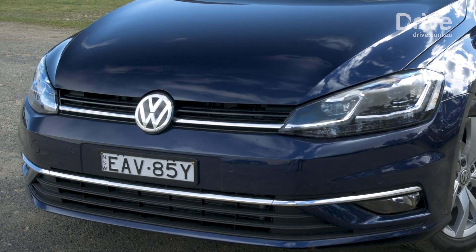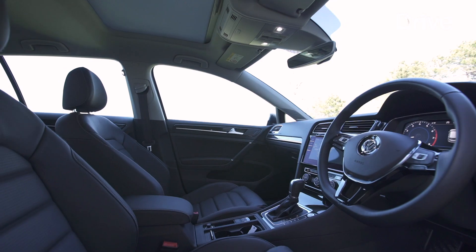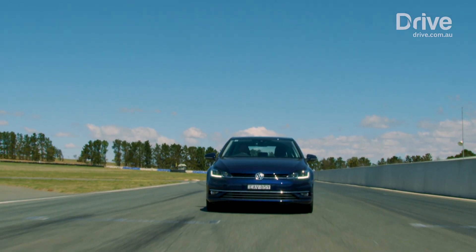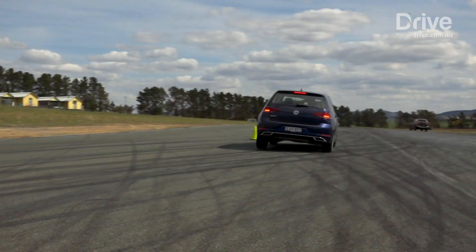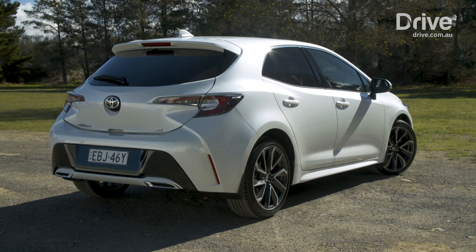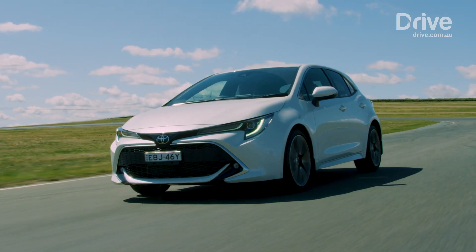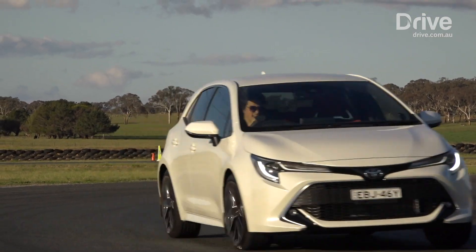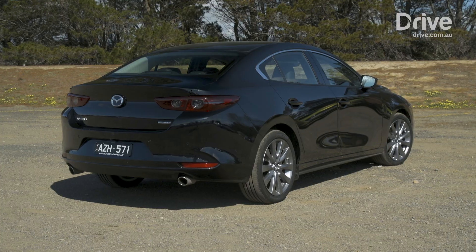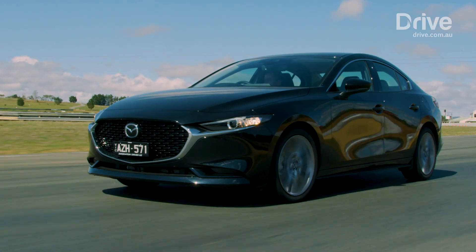In third place, it's the Volkswagen Golf. It's been the standard setter in this segment for so long, and it's still a really, really good vehicle. And in many ways, if you want the most premium entrant in this segment, the Golf's the one you get. The Corolla Hybrid comes in second place, and it's still a very, very high quality entrant in this segment — can't quite beat our first place getter, though. And the winner is the 2019 Mazda 3. It's the best small car in the segment, despite the fact it's got more competition now than ever before.